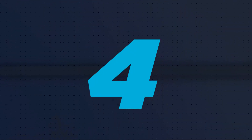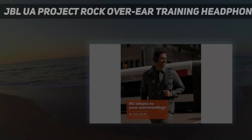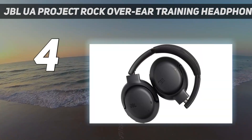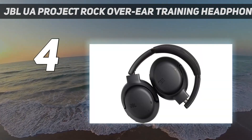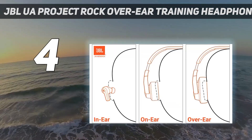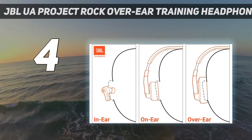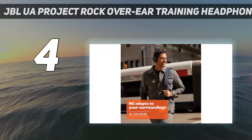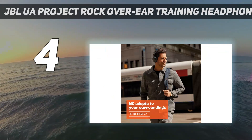Coming in at number 4: JBL UA Project Rock Over-Ear Training Headphones. A collaboration between Dwayne 'The Rock' Johnson, JBL, and Under Armour, these over-ear cans are the best for exercising. The noise-canceling headphones have a cool design, a super rugged build, and a secure fit with convenient button controls.